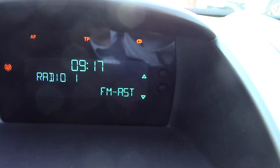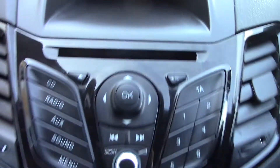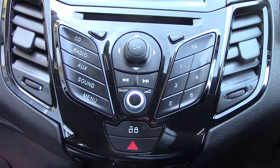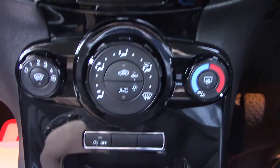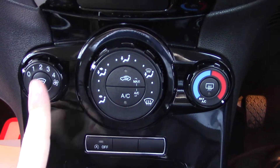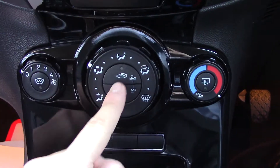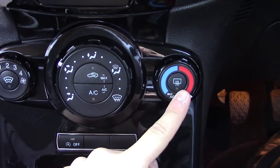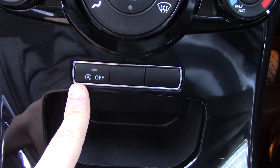In the centre you've got the display for the radio, and below that the radio and CD player unit itself. Below that you've got the air con units — fan speed, a button for the heated front screen, directional controls, circulation, air con, temperature, and a button for the rear demister. You've also got a button here for the auto stop-start.